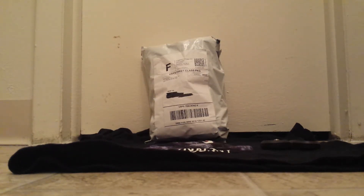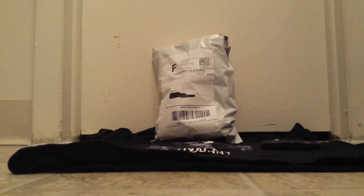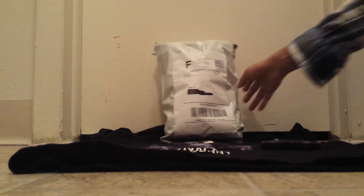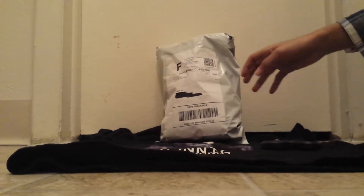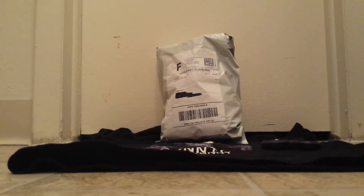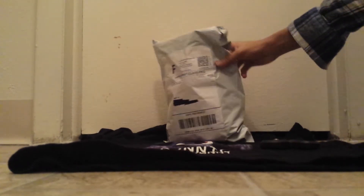Hello guys. This is one of the first videos I'm going to be making in a while, and one of my first unboxing videos. I got something special in the mail today that I'm extremely excited for. My name isn't Rob by the way — I'm actually a girl, I'm just using my dad's account because I kind of quit my old account. I got this in the mail today and I'll show you guys what it is after I get it open.